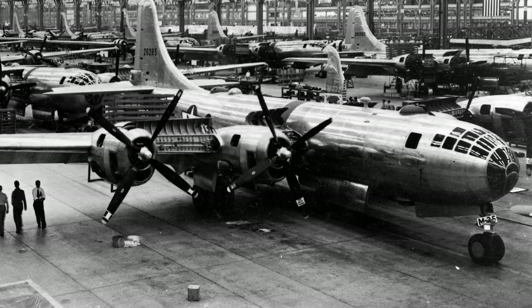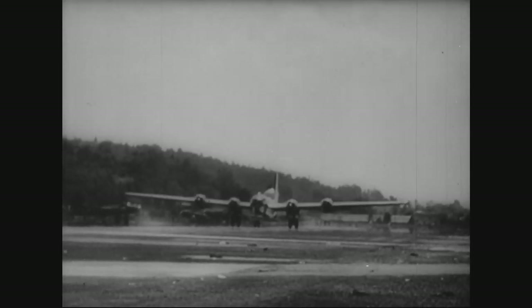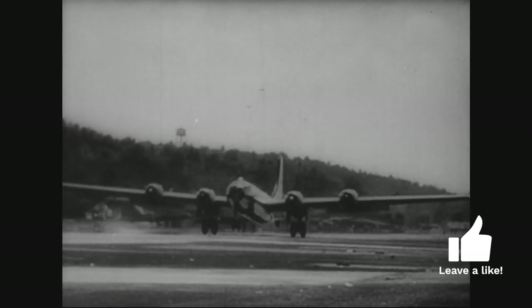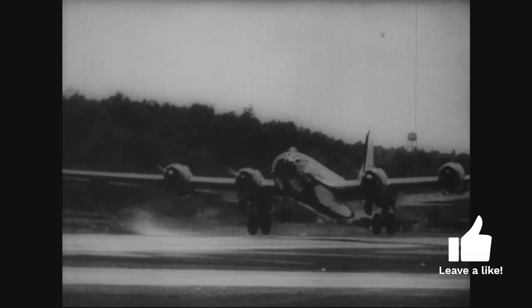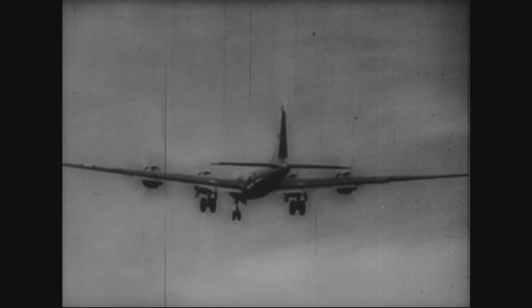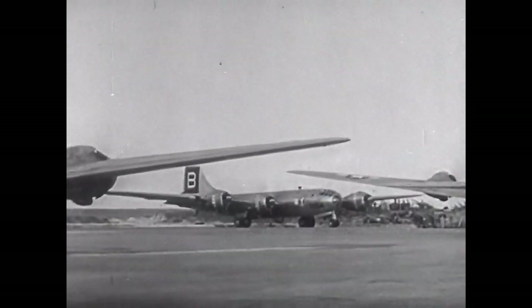The B-29 was a technological marvel of its time. Powered by four Wright R-3350 Duplex Cyclone radial engines, it could reach a top speed of over 350 miles per hour and had a range of up to 3,250 miles, allowing it to strike targets deep within enemy territory. It also had a service ceiling of 31,850 feet, enabling it to fly higher than most enemy fighters and anti-aircraft guns.